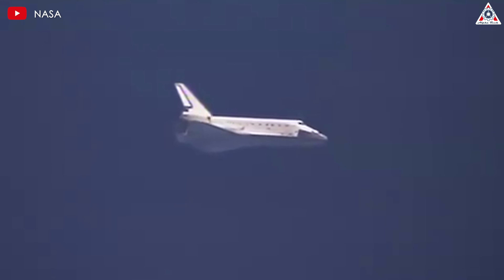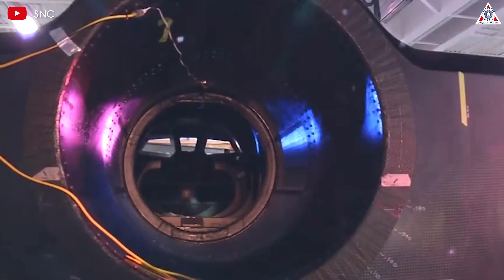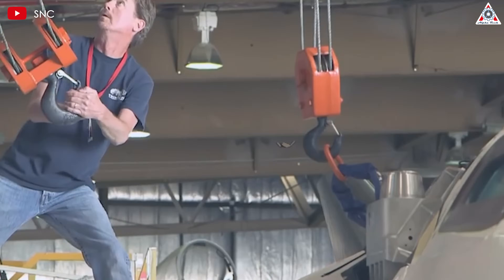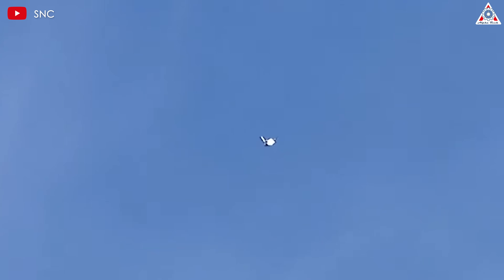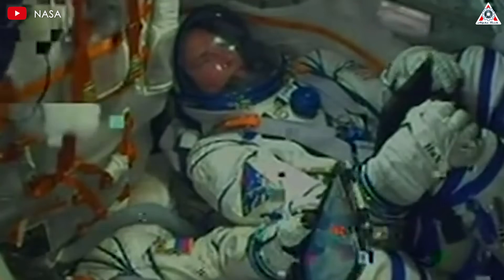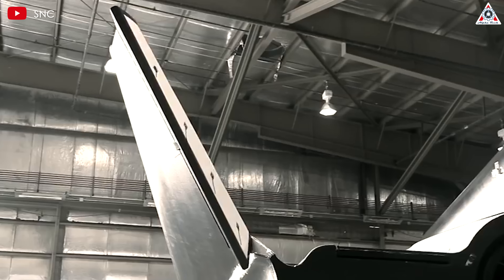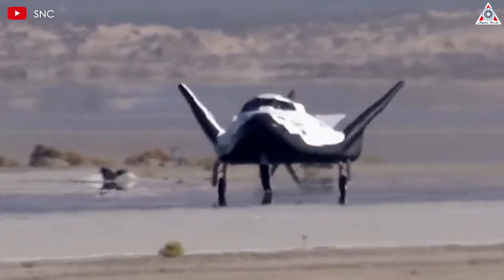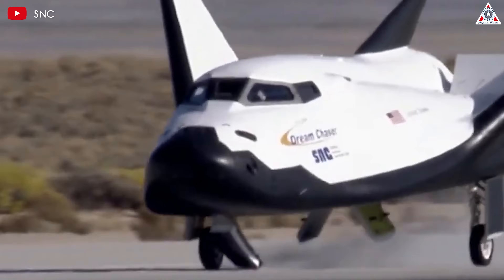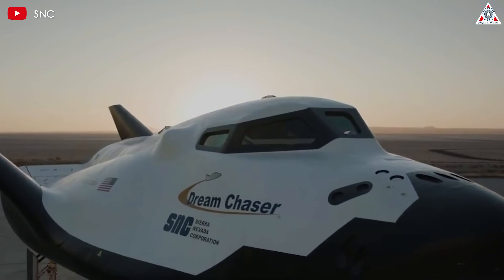Since the retirement of NASA's space shuttle, there have been significant advancements in space technology that have reignited interest in space planes as a viable means of space travel. Innovations in material science, propulsion systems, and aerodynamics have led to spacecraft that are not only safer, but also more efficient and cost-effective. Traditional space capsules, like those used in the Apollo and Soyuz programs, are typically single-use vehicles requiring extensive resources to retrieve and replace. In contrast, reusable space planes can be flown multiple times, cutting the overall costs of getting to space. This reusability, combined with lower maintenance costs and the ability to land on conventional runways, makes space planes an attractive option for both government agencies and private companies.